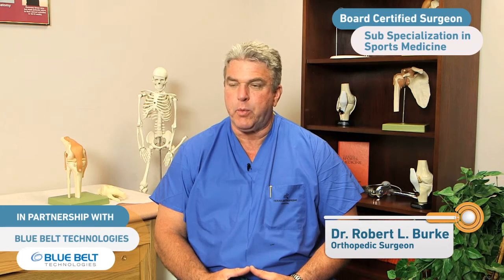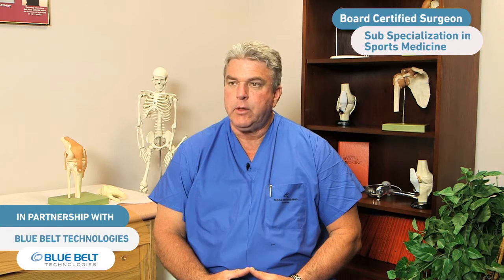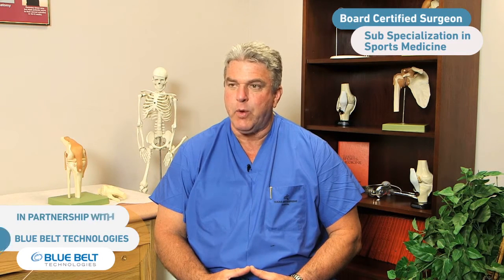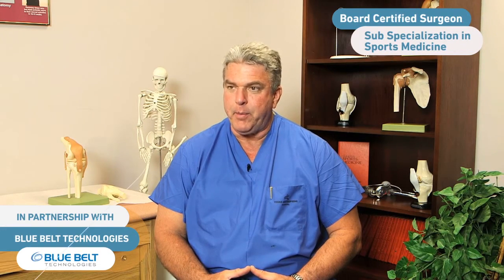My name is Robert L. Burke. I'm a board-certified orthopedic surgeon with subspecialty certification in sports medicine, with special interest in joint replacement, shoulder and knee arthroscopy, cartilage regeneration techniques, as well as the use of biological aids such as stem cells in order to treat particular orthopedic patients.